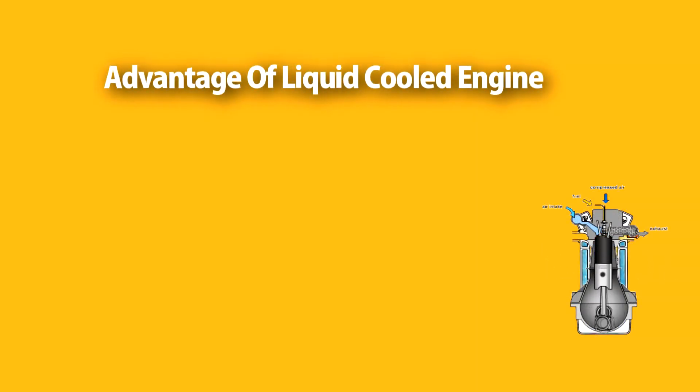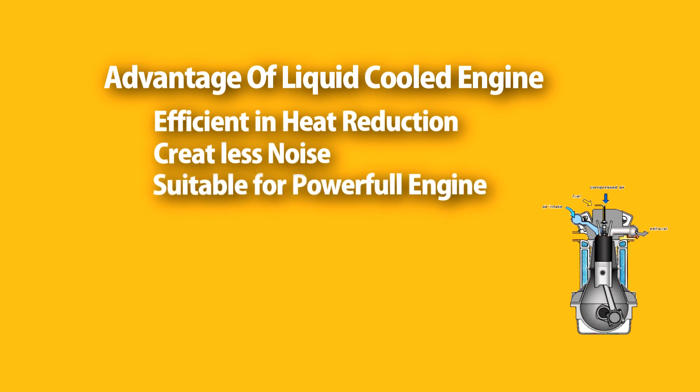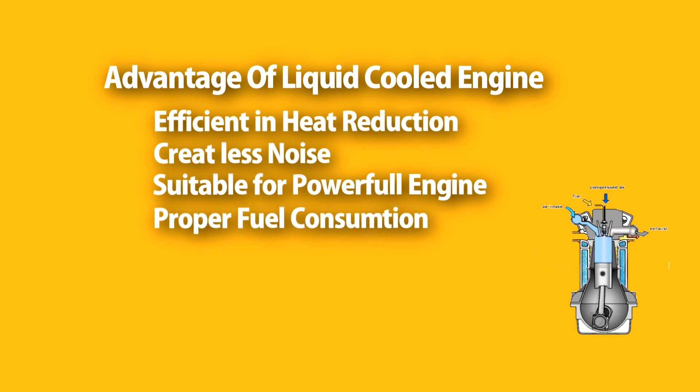Advantages of a liquid-cooled engine: Liquid-cooled engines can remove heat in an efficient way. They create less noise because the liquid flow removes heat faster. Liquid-cooled engines are suitable for powerful engines above 200cc, and they have proper fuel consumption due to the efficient way of heat removal.